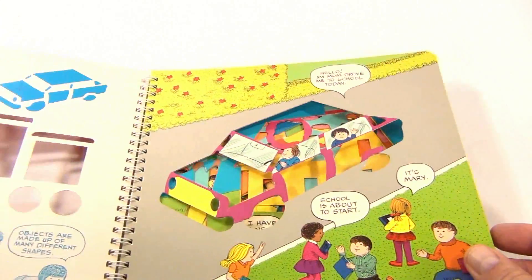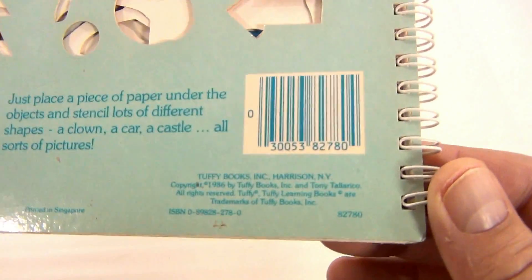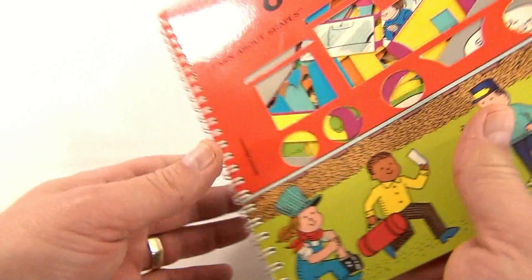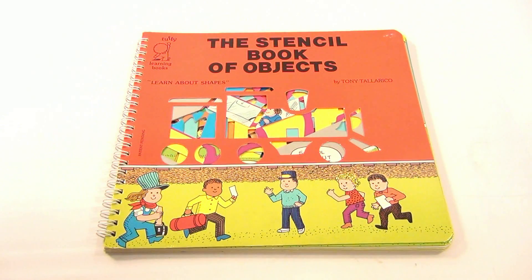Can I get a year on this? Didn't see it — oh there it is: 1986. That's it. It's the stencil book of objects, so if you're into art and drawing, a little kid might like this.